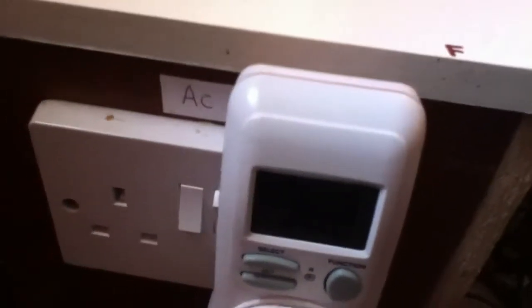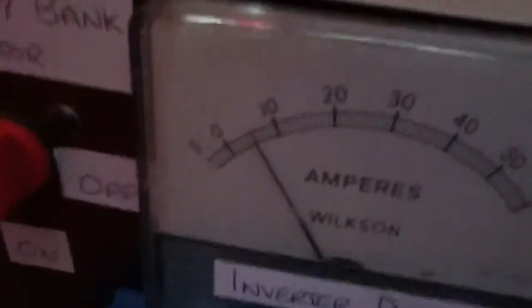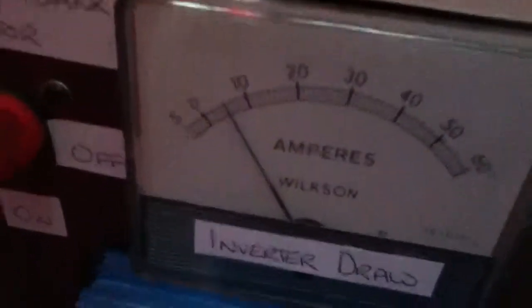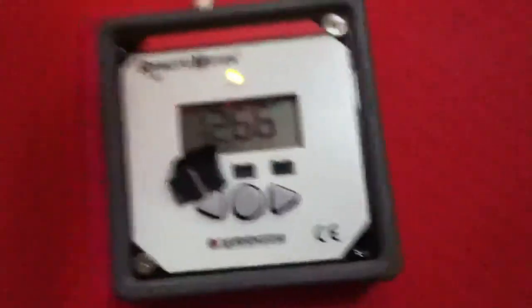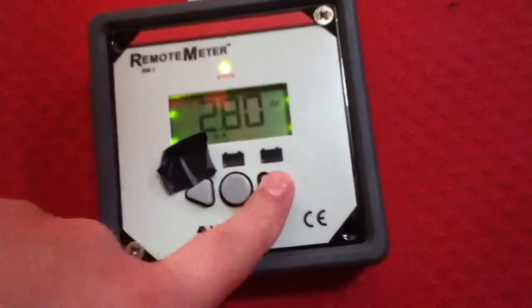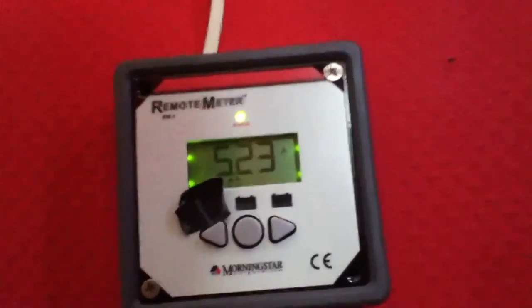On the AC side we are drawing 64 watts - you can see that on the kilowatt meter - with approximately 5 amps being drawn from the battery bank. On the battery bank we have 12.66 volts with a charging current of 5.23 amps from the solar panels.